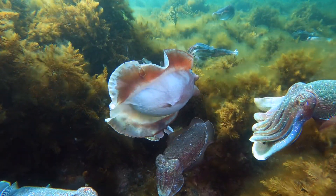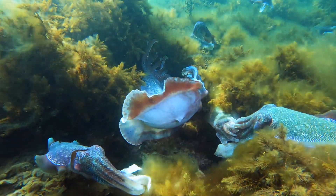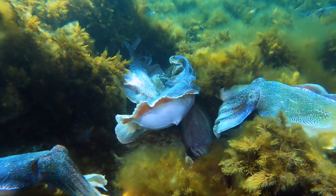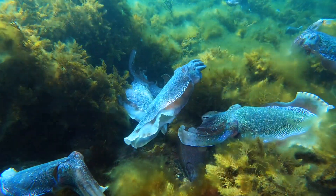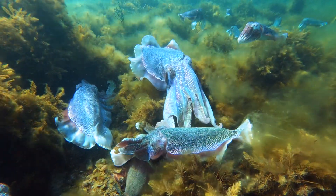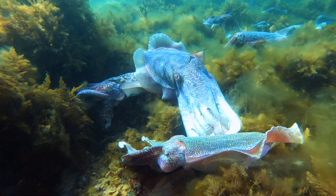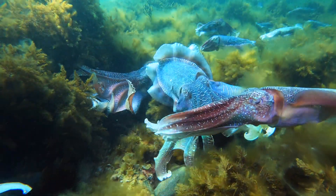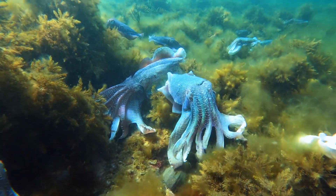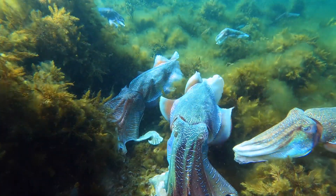As you swim around you see these amazing displays going on all around you. In this one you can see there's a little female down in the middle, a couple of big males on one side, a big male on the other side, and a male down here — at least four males all around this little female. Now this big one has turned around and looked at the other male, and he's not happy that he's come in close to the female, so he's going to do his best impersonation of a huge cuttlefish to get rid of him.